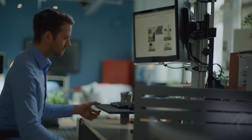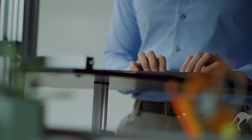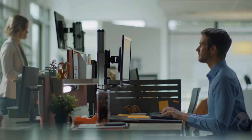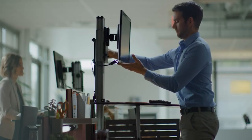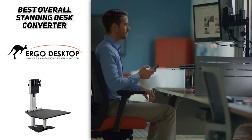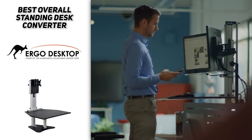If we have to be picky, the only downside to this standing desk converter is that you're limited to a single monitor setup. Also, the keyboard tray isn't wide enough to support a full-size keyboard and mouse side-by-side. If you're fine with these limitations, you'll find that this is an amazing standing desk converter that's well worth the money. Overall, the Ergo Desktop Kangaroo Pro is the best standing desk converter we recommend to most people — it covers all the essentials extremely well. So if you're looking for something easy to use, ergonomic, and stable, then this is the one to get.